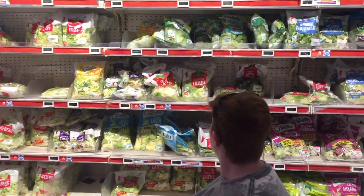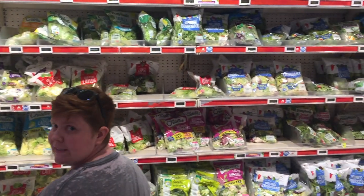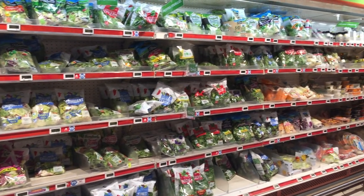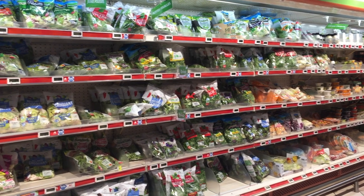Since our second trip to Disneyland Paris, we have been going to the Val-de-Rope shopping center to buy groceries at Auchan. It's one of our best Disney hacks!